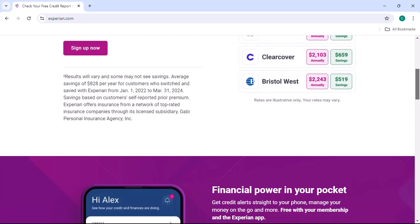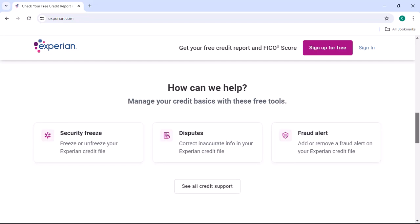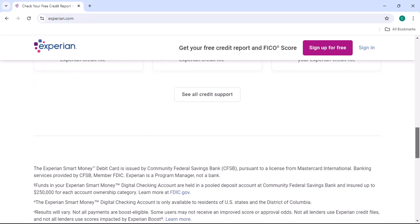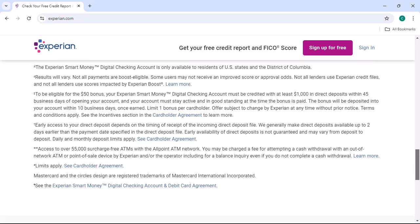Experian is one of the three major credit bureaus in the United States, and it plays a crucial role in determining your creditworthiness. Your Experian PIN number acts as a security code, granting you access to your personal credit report, scores, and other valuable financial data. However, if you've forgotten or lost your PIN, it might seem like an insurmountable obstacle.